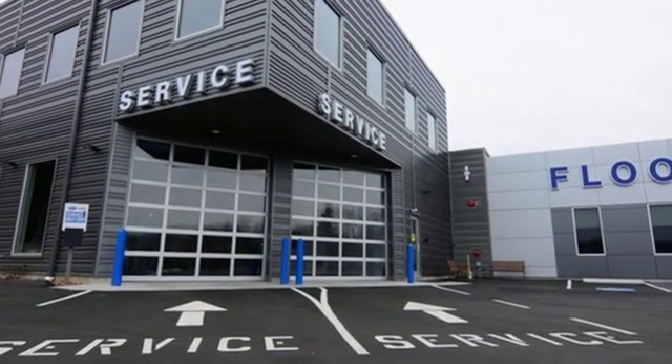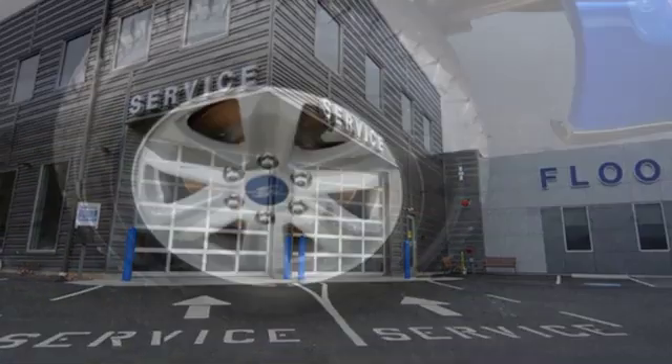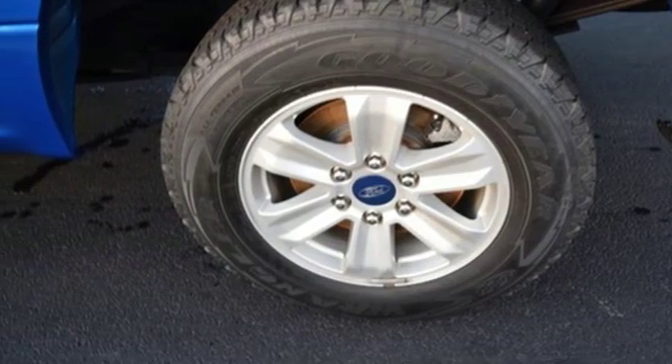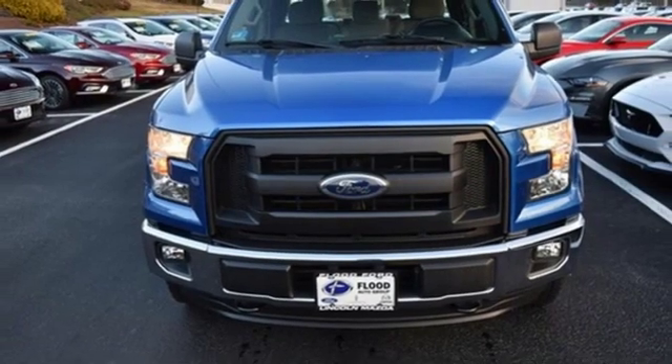Its safety features include advanced track with roll stability control and curve control, as well as multiple airbags, including safety canopy side airbags. For work or for play, this F-150 delivers. Take it for a test drive today.